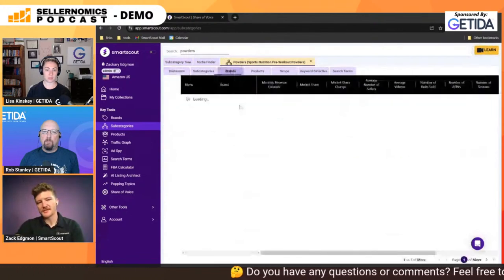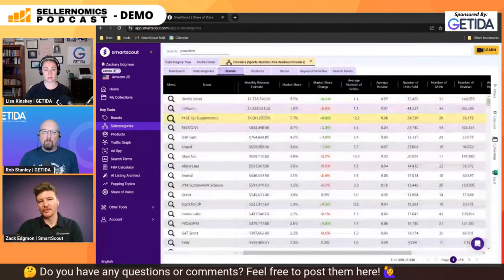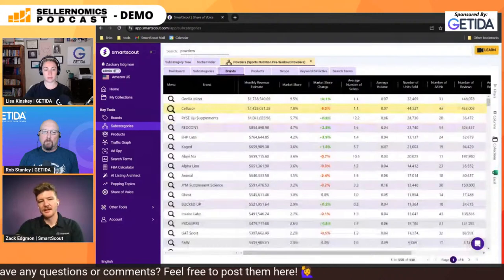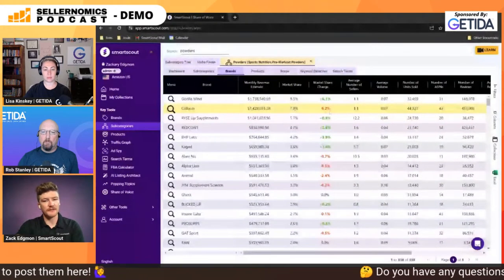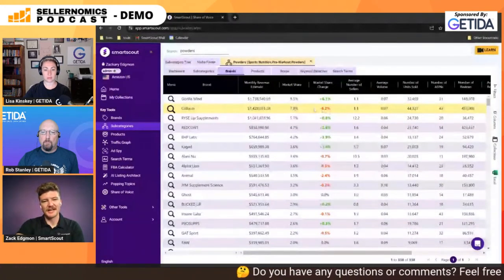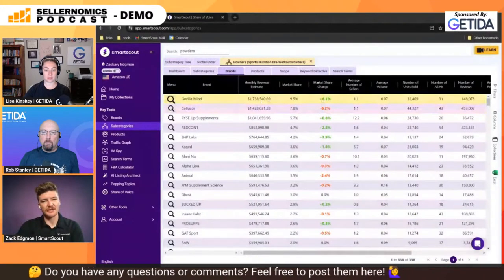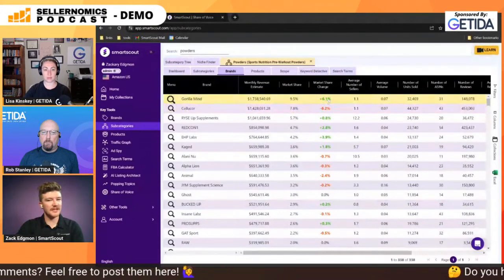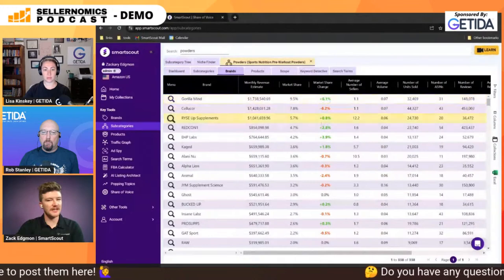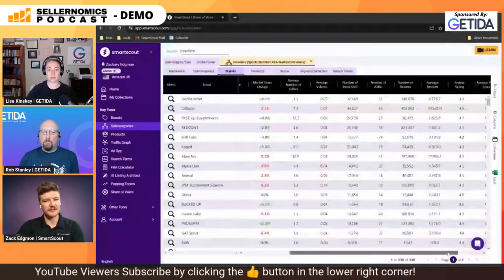We can also see how it's broken apart by revenue and market share. Cellucor is the brand we're really going to be checking out today, but we can see that within this last month, they've actually lost about 6.2% of their market share. Gorilla Mind is really starting to tear it up — they've grown about 6.1% in the last 30 to 60 days. We can see the market share as well as the monthly revenue estimates.